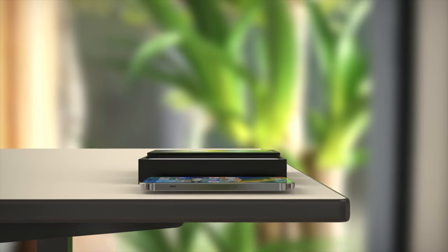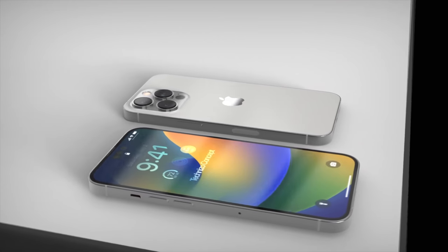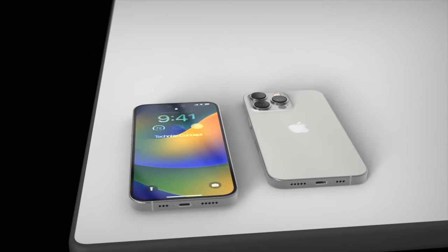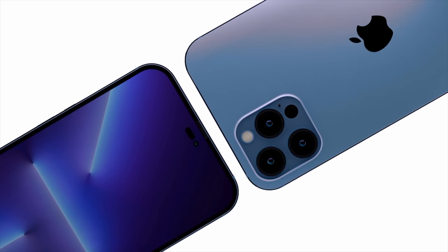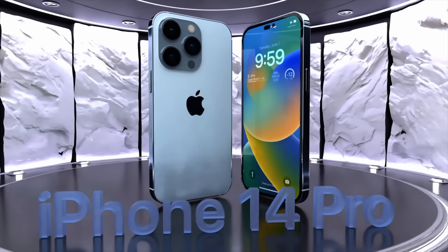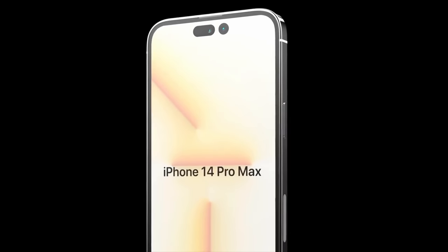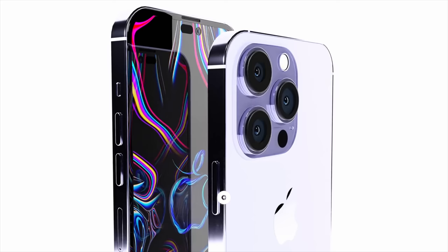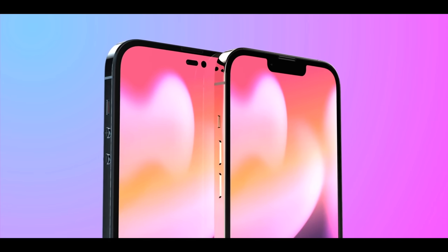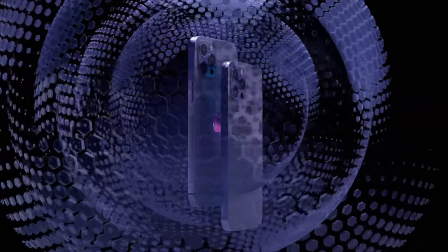With the WWDC event out of the way, the next Apple event is going to be the iPhone event. I'm splitting the reports and leaks — the iPhone 14 and iPhone 14 Max into one video, and the iPhone 14 Pro and 14 Pro Max into another. Today I'm focusing on the 14 Pro and 14 Pro Max, so keep an eye out for the other iPhone 14 models video coming soon.